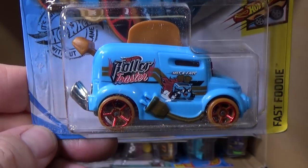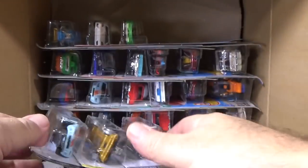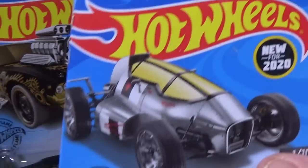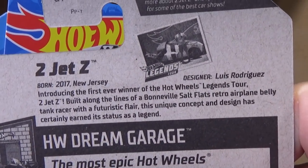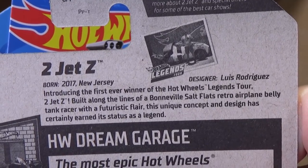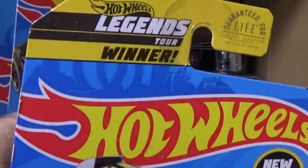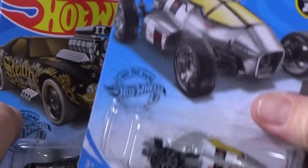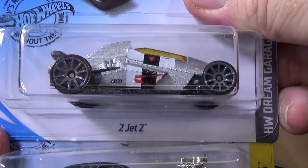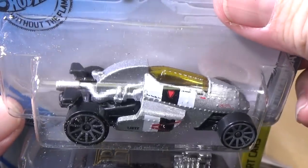Roller Toaster. This was a new model in the last case, new for 2020. Two Jet Z — it's a custom car that was made by a fellow who showed up at the Legends Tour. He was the winner for 2018, I believe, and Hot Wheels made it into toy car form.